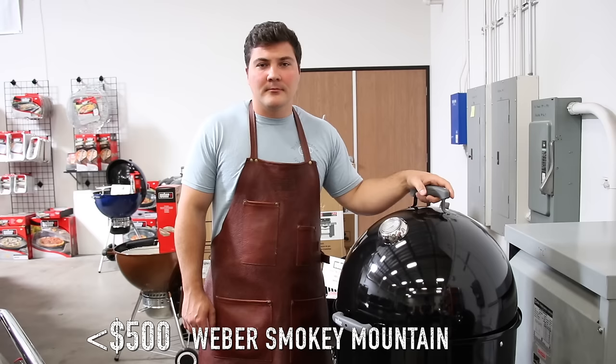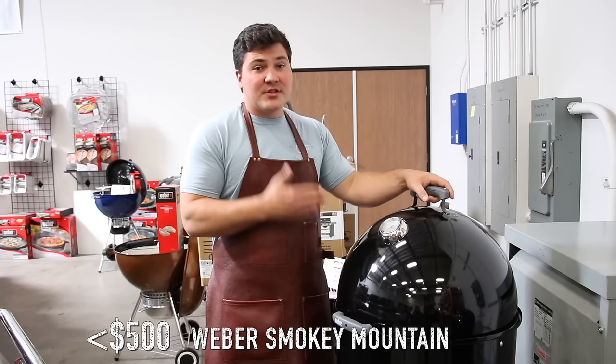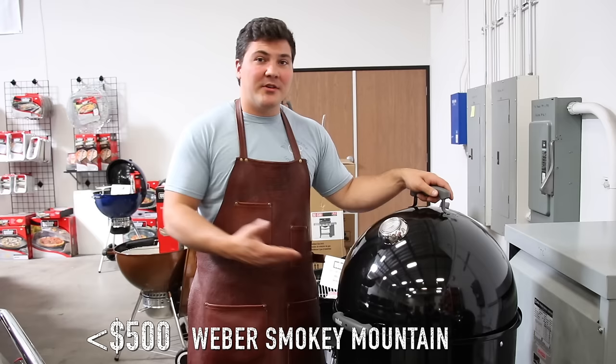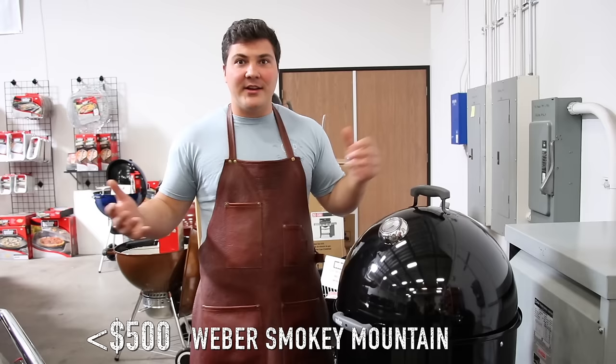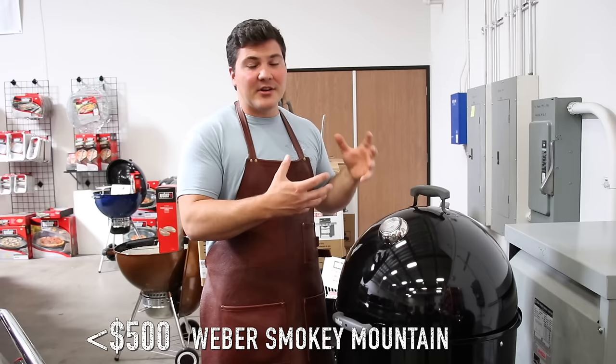Next, we're going to look at the Weber Smoky Mountain — a very common smoker that lots of people have great success with. Some benefits over a pellet smoker: it doesn't need to be plugged in, so you can use it in remote locations. It's also lighter and easier to move around. And it has a built-in water pan that makes it really easy to keep a good level of moisture in the cook chamber. This 22-inch model is $439 here at the BBQ HQ.